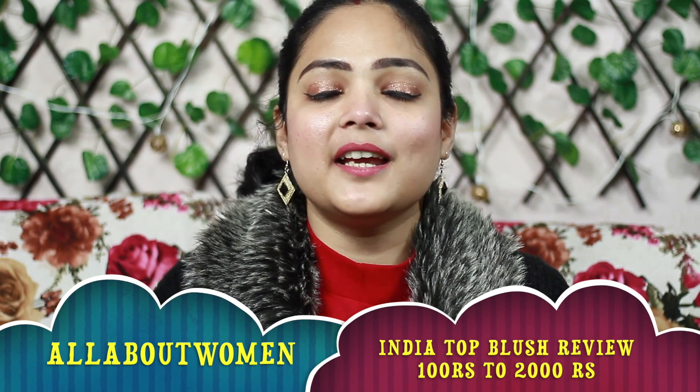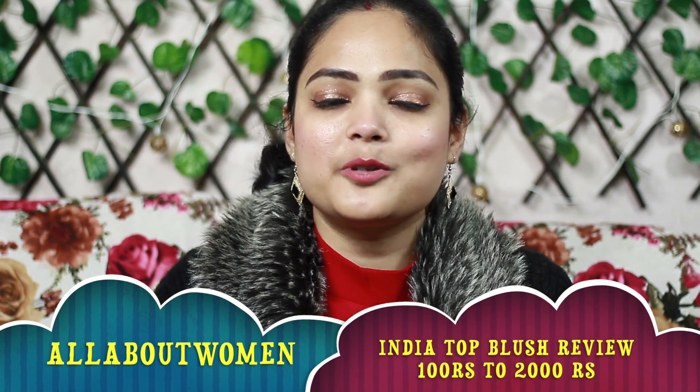Hello friends, welcome to my channel All About Women where I talk about fashion, beauty and lifestyle. I upload videos every day on alternate days at 5 pm.